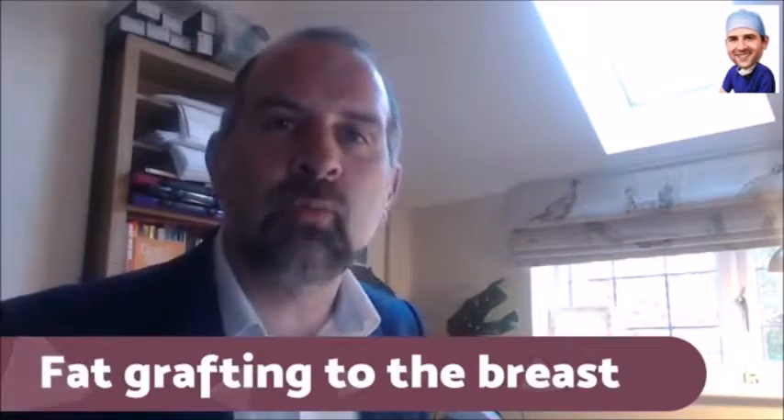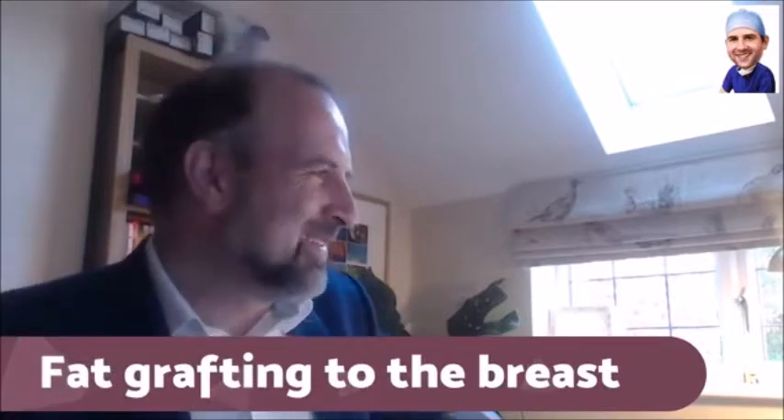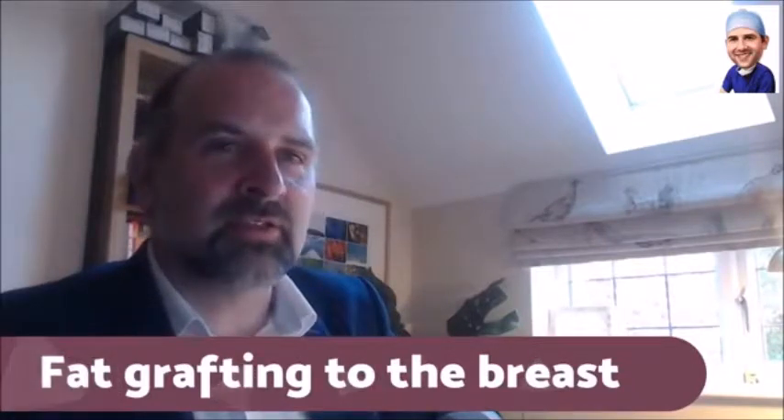So, fat grafting to the breast — we got seven subheadings. For fat grafting the breast, Dr. Stiano is topping the list of possible UK surgeons.